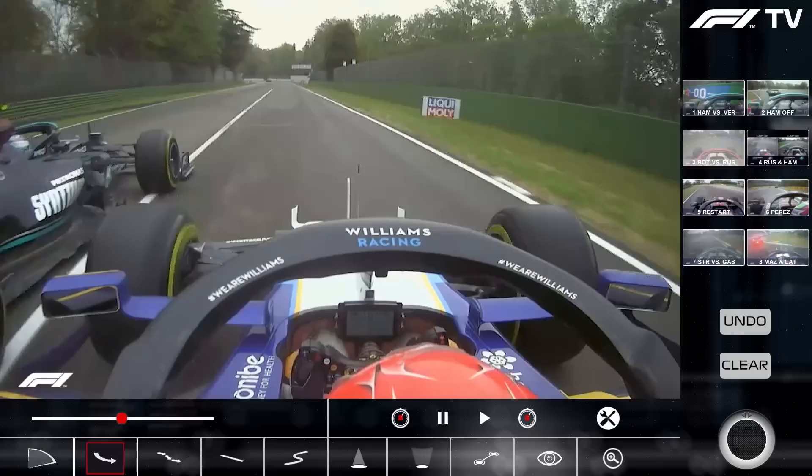The reason Bottas has moved out from the inside is largely to put a bit of a squeeze on Russell, but also to keep the dry line — you can just see the width of the dry track is pretty much where Bottas is, and it moves slightly further out the longer you get up the straight towards the corner. Bottas doesn't want to be on the inside; he wants to open up the line and stay on the dry part of the track as well. So it's twofold for Valtteri, and he's absolutely entitled to do that.